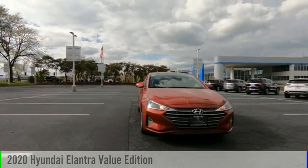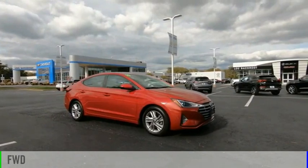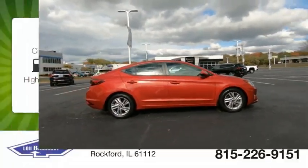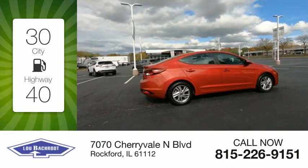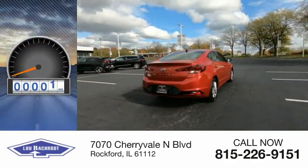Come test drive the 2020 Elantra. This vehicle is powered by a front-wheel-drive four-cylinder 2.0-liter engine with great fuel efficiency, saving you money by requiring fewer trips to the gas station. This vehicle has less than 25,000 miles.